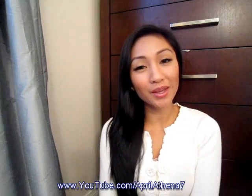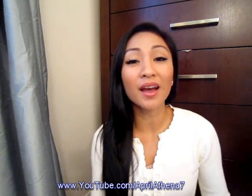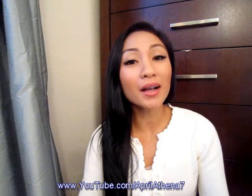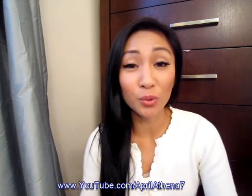Hi, YouTube friends, it's April. Thank you so much for tuning in. Today I'd like to talk about hair coloring. Many of you probably color your hair at the salon and spend hundreds of dollars doing so, or you color your own hair from box dyes at your local drugstore or supermarket, and usually the results aren't so great.